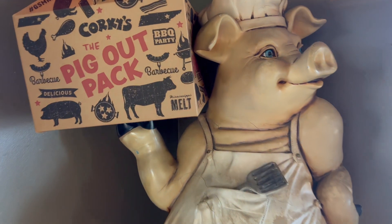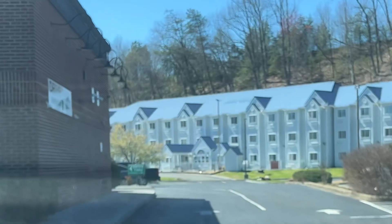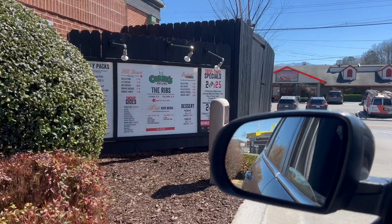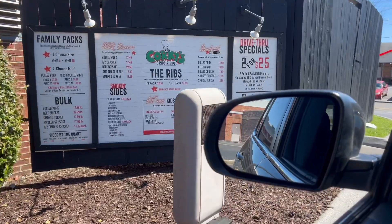Oh, and guess what? Corky's does catering for weddings, family reunions, and other events, and they also have a drive-through. On your way into the mountains, pick up some Corky's for the best picnic ever.